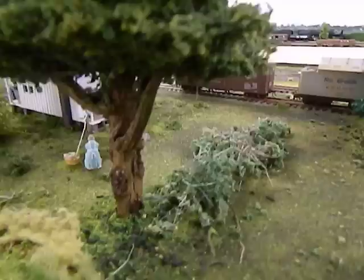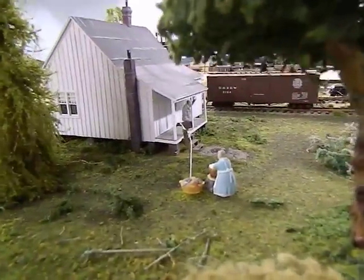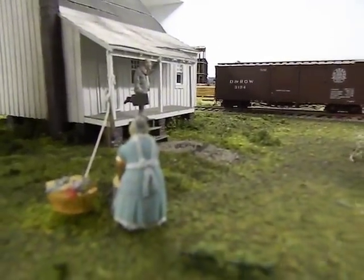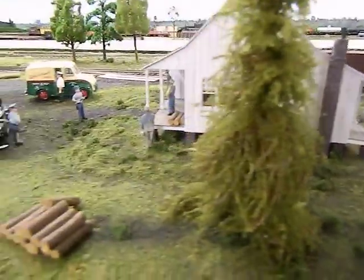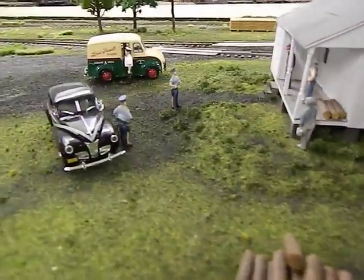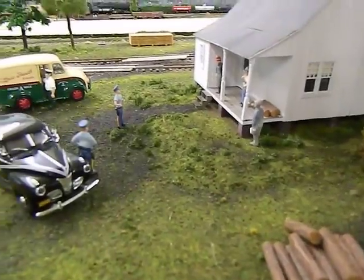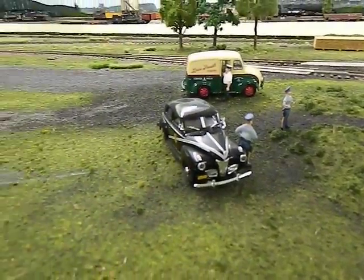There's a San Juan boxcar as we pan out of here. You see the section house with a traveling salesman looks like running out of the back of the house. Cops are looking for somebody, and the milk's being delivered, so it's kind of a busy day for the guys at the section house for 1946 or so.